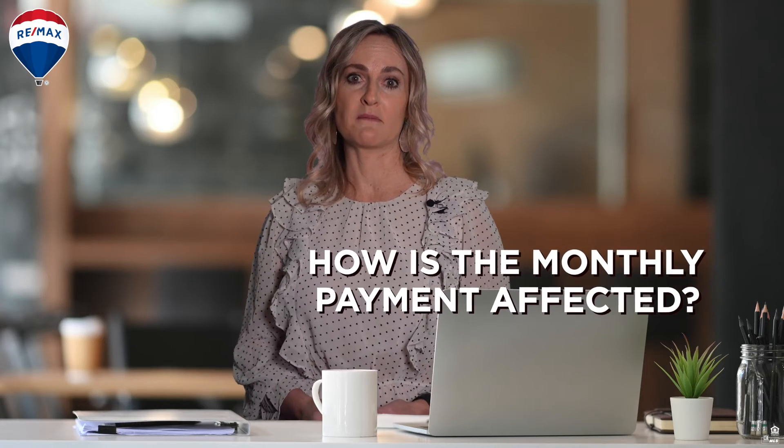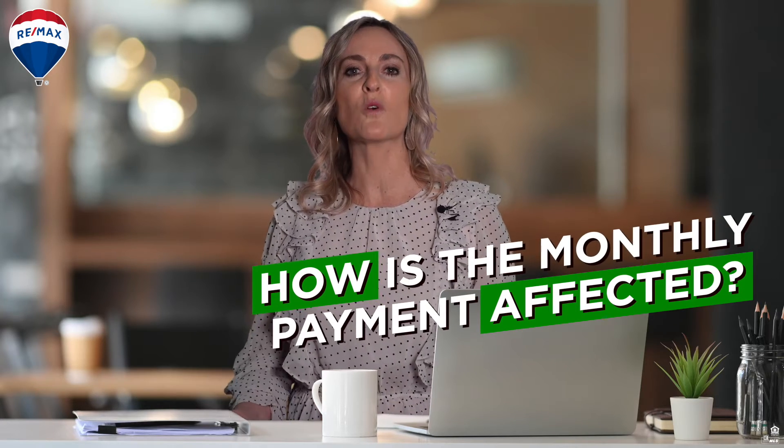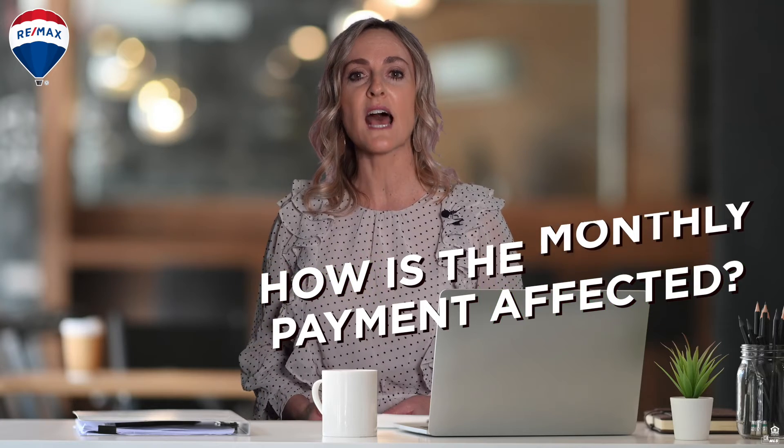How is the monthly mortgage payment affected by the interest rate? The interest rate on a mortgage has a direct impact on the size of a mortgage payment. Higher interest rates mean higher mortgage payments, and generally reduce your buying power, while lower interest rates increase your buying power.